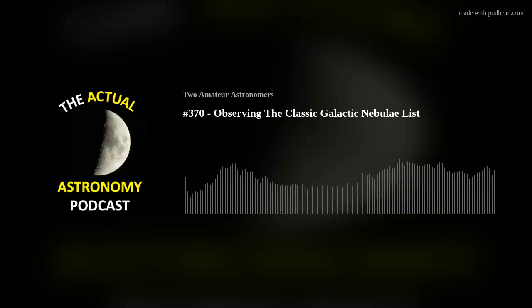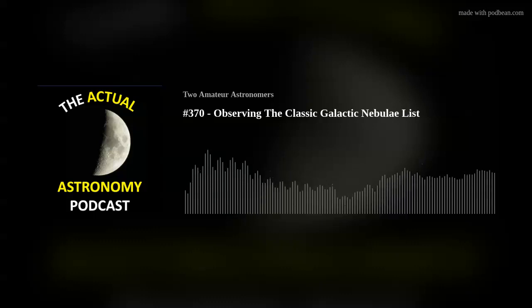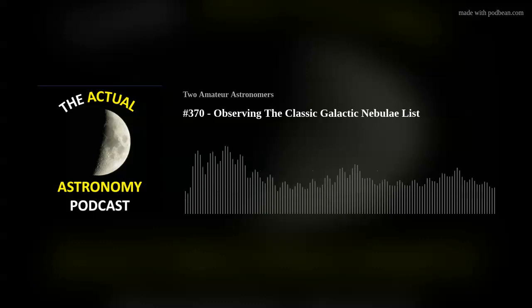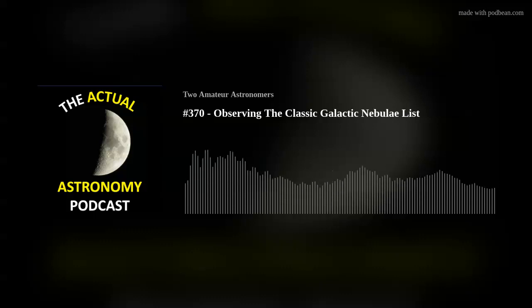We had a listener question from John this morning. He's looking to sell some gear and wants advice about sites on which he could sell it. He says: 'I've reached that point in the hobby where I'm wanting to sell gear to fund the purchase of different gear. I'm a member of Cloudy Nights but after reading their rules for posting classifieds I feel that is not the place for me. Can you recommend other sites a newbie can get into the buying/selling game?'